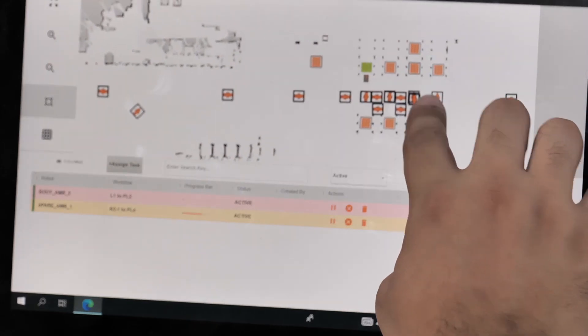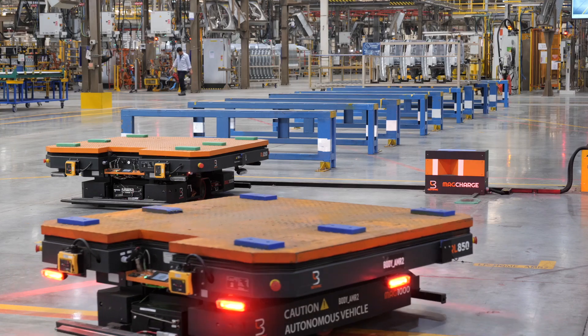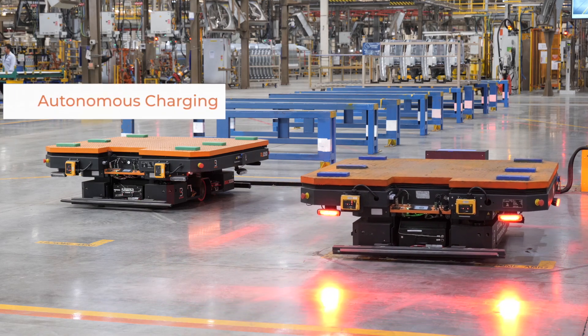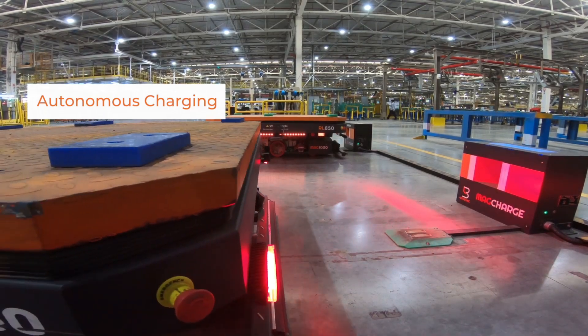This has allowed operations to continue adapting deployed MAG AMRs to their changing layouts and plans. Upon end of work shift, MAG AMRs autonomously dock into the charger and get prepared to support operations for the next shift.